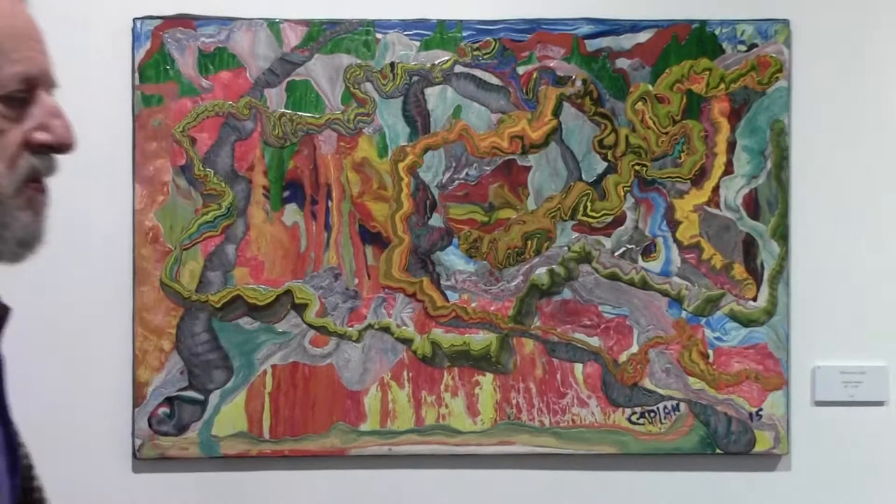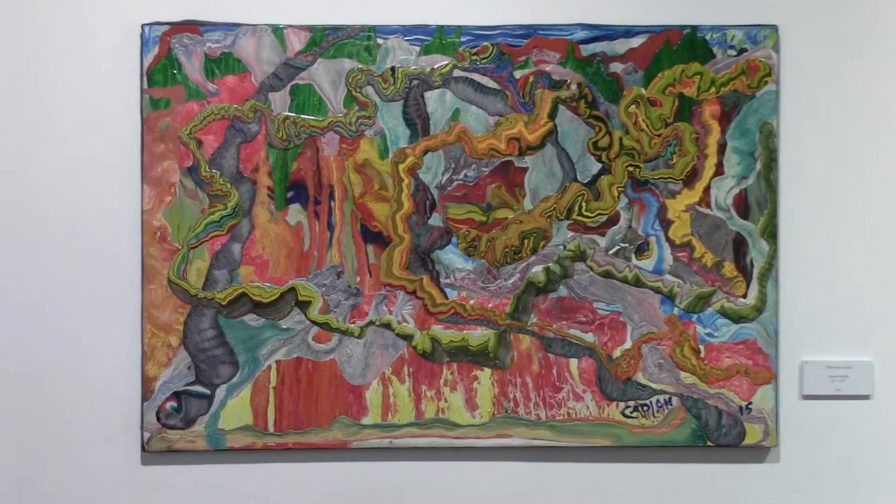This is called Moroccan Light and I'm tremendously affected by it. It really came to be living in Bavaria, seeing the sky change repeatedly all day long. And this is one of those pieces that I've done.